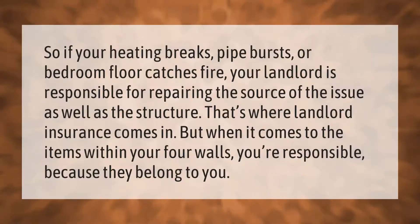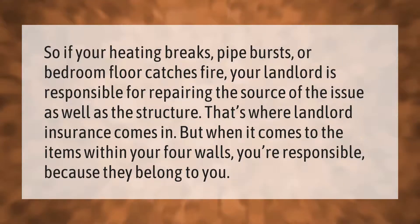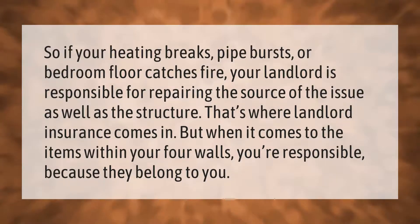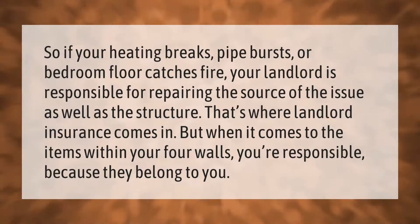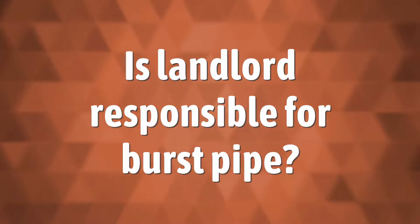If your heating breaks, a pipe bursts, or a bedroom floor catches fire, your landlord is responsible for repairing the source of the issue as well as the structure — that's where landlord insurance comes in. But when it comes to the items within your four walls, you're responsible because they belong to you.